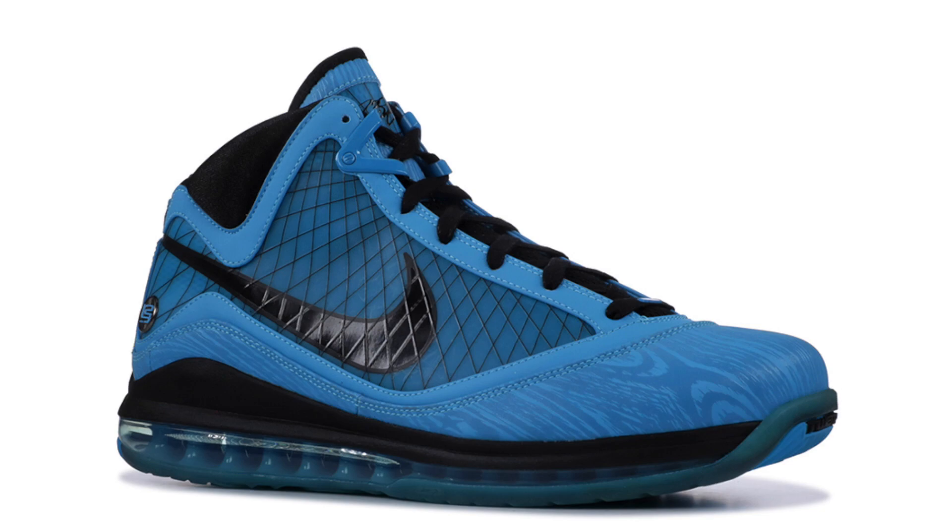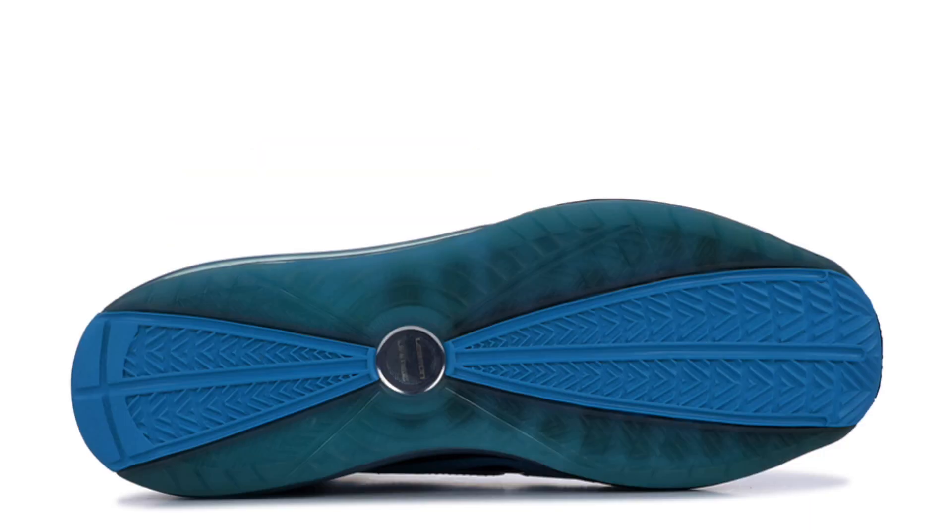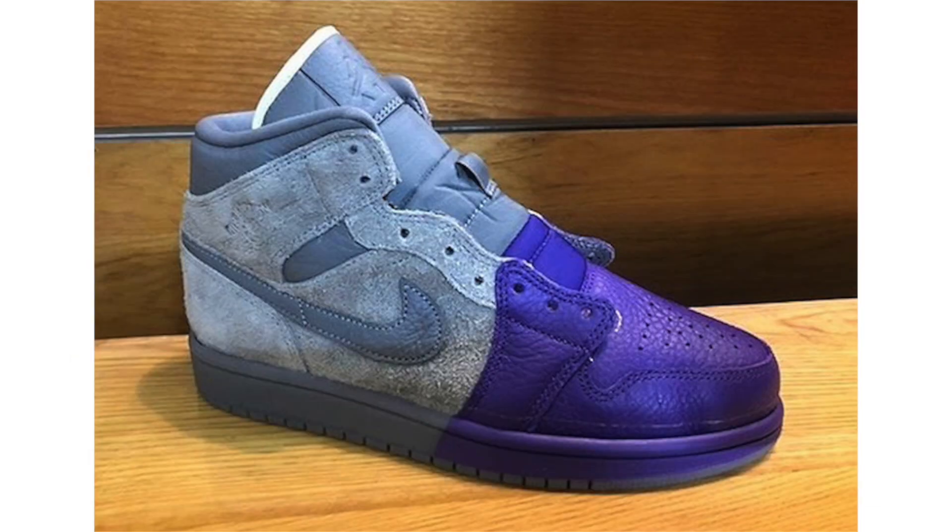LeBron James wore the LeBron 7 All-Star during the 2010 NBA All-Star Game, and 2020 marks the 10th anniversary. There are actually two other LeBron 7 colorways returning next year as well, which I'll leak very soon. The All-Star pair is expected to release in February during All-Star weekend, with a retail price of $200. All three colorways will be available at Nike, Sneakers, and Tier Zero accounts — so it'll be a somewhat limited, hard-to-get pair.